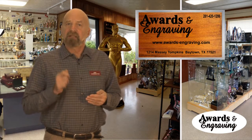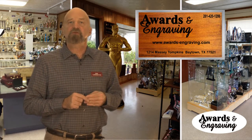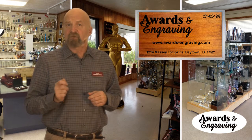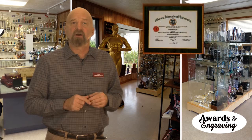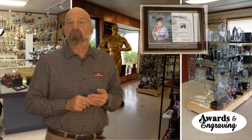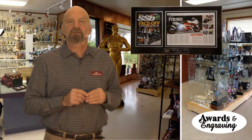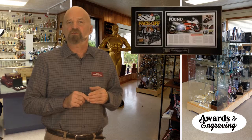Laminated plaques are typically used in order to display noteworthy documents and articles. Typical documents used for lamination are diplomas and newspaper and magazine articles, and it's common to not only include the document itself, but also the cover page of the publication in which the articles were printed.